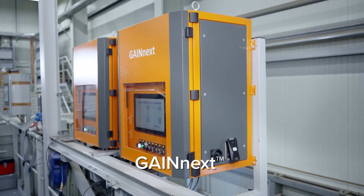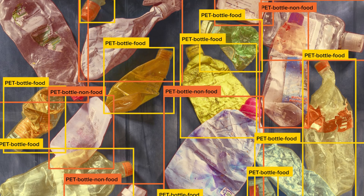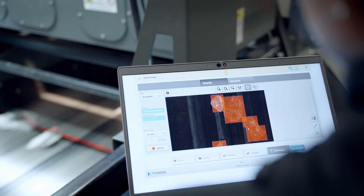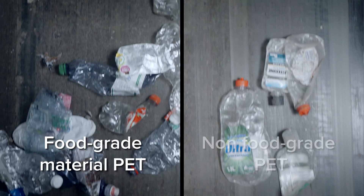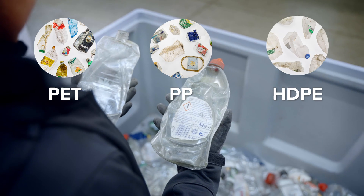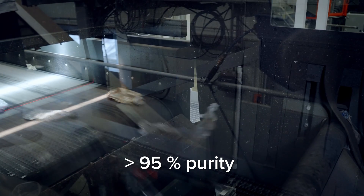Our GainNext solution combines sensor-based material identification and deep learning object recognition for exceptionally granular sorting. When used to sort food grade and non-food grade packaging for PET, PP, and HDPE, GainNext achieves more than 95% purity without manual sorting, bringing us closer to true circularity.